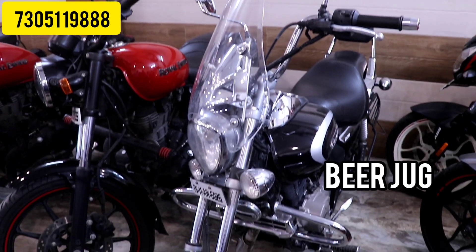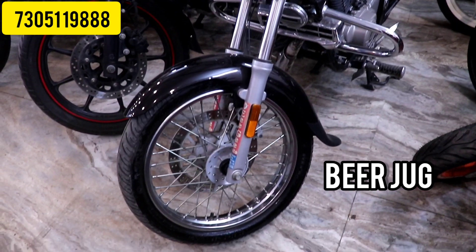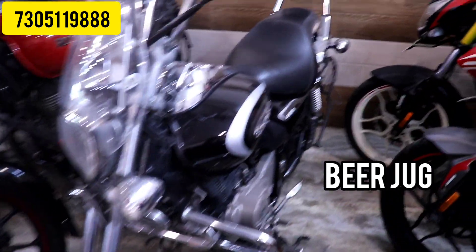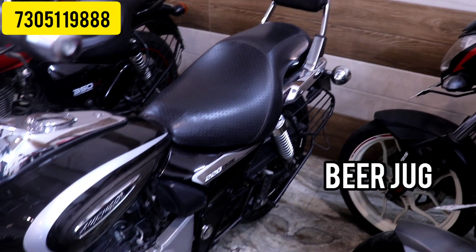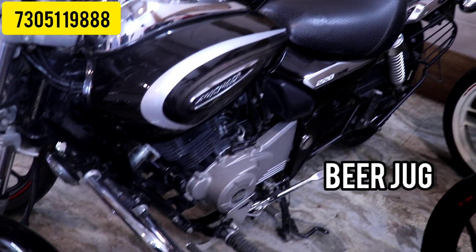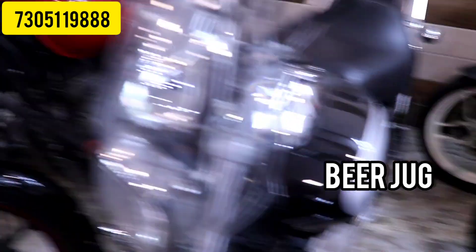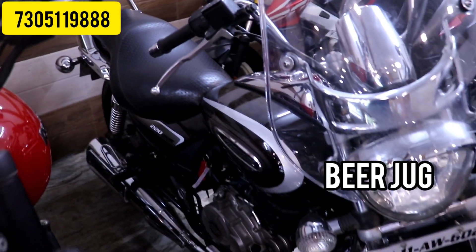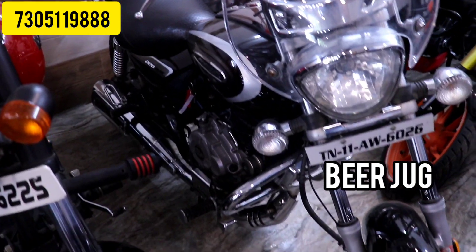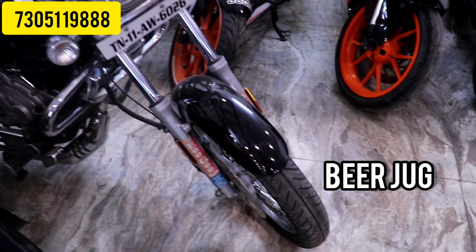The next vehicle is the Avenger 220 Cruiser, top variant. This is a 2020–2021 registration vehicle, single ownership, just 14,000 km driven. This vehicle is very clean, in direct drive condition. The price is 1,28,000. This is a negotiable price — you can check it directly.